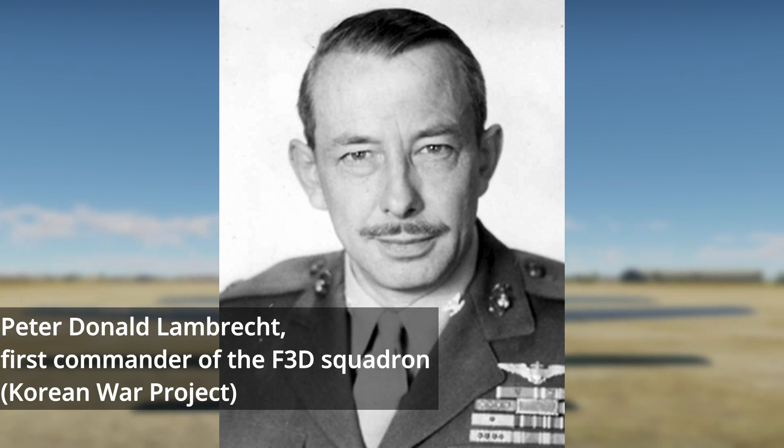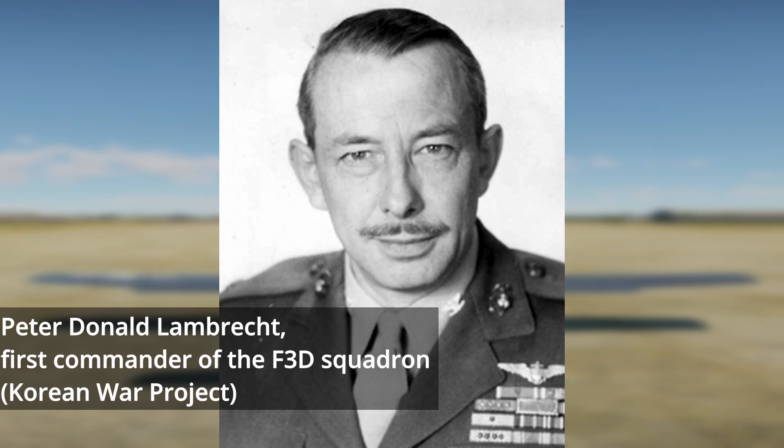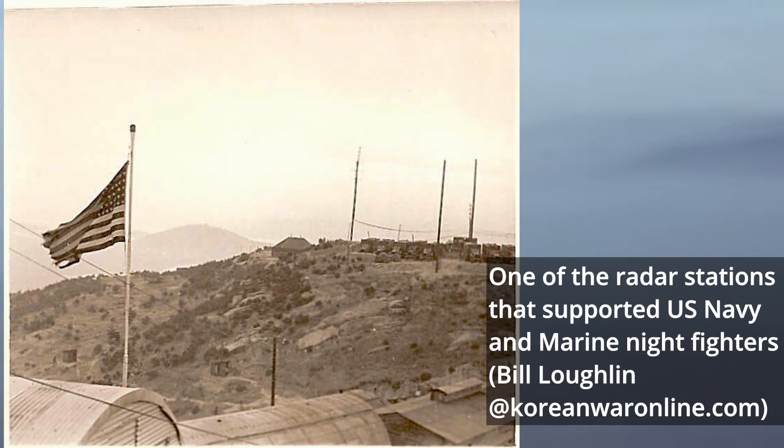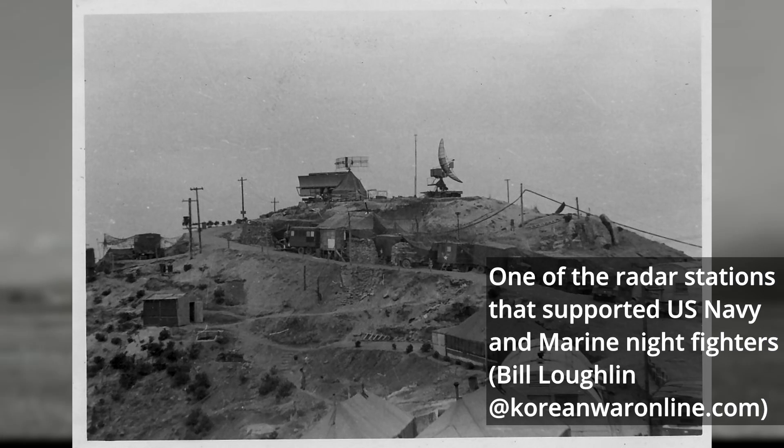Lieutenant Colonel Lambrecht would take charge of the deployed unit, now with 12 aircraft, three having been retained in Japan. As in WWII, night intercepts were difficult, and any failures on the part of the ground-based radar director or the RO on the plane could result in losing the target. Even with new radar, closing with the target was still challenging and tested the pilot and radar operator alike. It was clear that bringing down enemies at night would require a mastery of the equipment and excellent coordination between all parties.